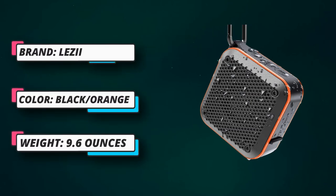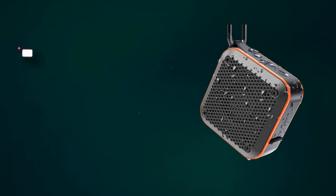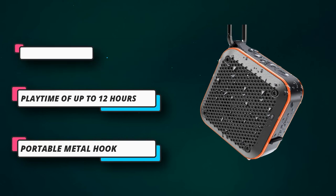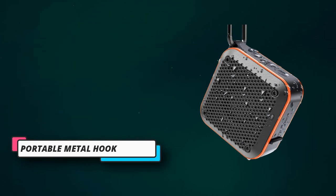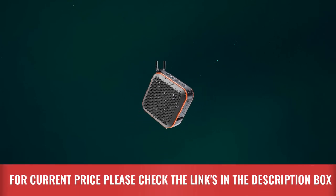Built-in independent FM chip and FM signal amplifier improve sensitivity and enhance reception, supporting 82 radio stations in the USA. In FM radio mode, you can choose to listen to the station you like and adjust the volume as needed, bringing you a more convenient and comfortable experience. For current price, please check the links in the description box.